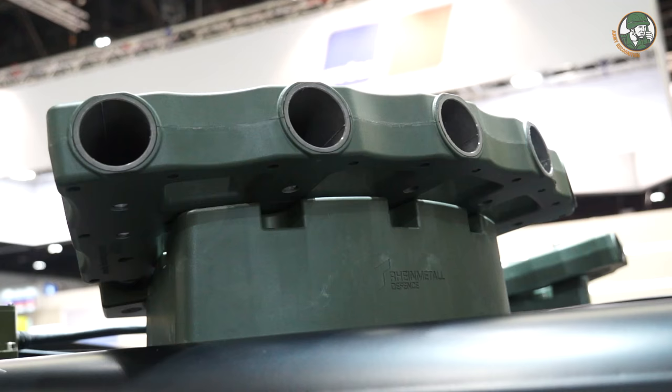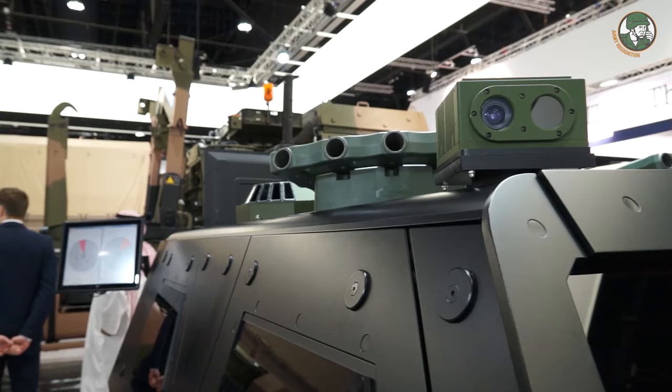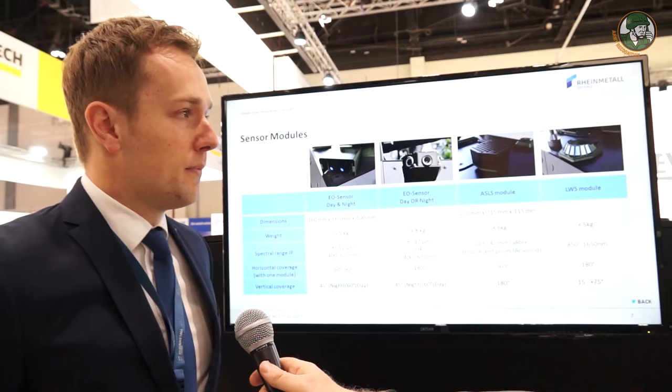For PanoView, you need a camera system that constantly surveys the surroundings of the vehicle. We achieve this with electro-optical sensors placed around the vehicle, and also connect other devices like a laser warning system and an acoustic shooter location system, which we combine with effectors. We have an IP-based network infrastructure in every vehicle, enabling a modular and scalable approach to connect different sensors and effectors together, with PanoView as one method to display what the sensors record outside the vehicle.